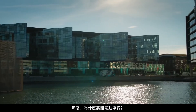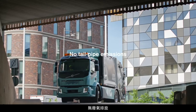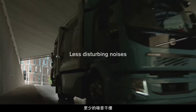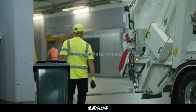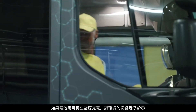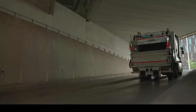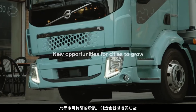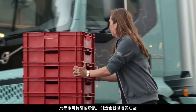So why drive electric? There are many good reasons: no exhaust, less disturbing noise, high energy efficiency, and low climate impact — practically none at all if the batteries are charged with renewable energy. These are features that create completely new opportunities for cities to grow and develop in a sustainable way.